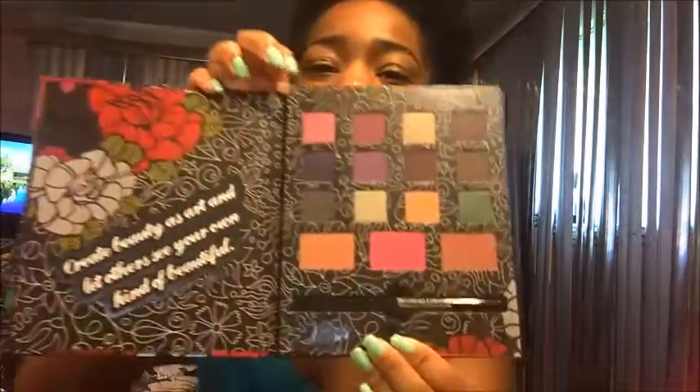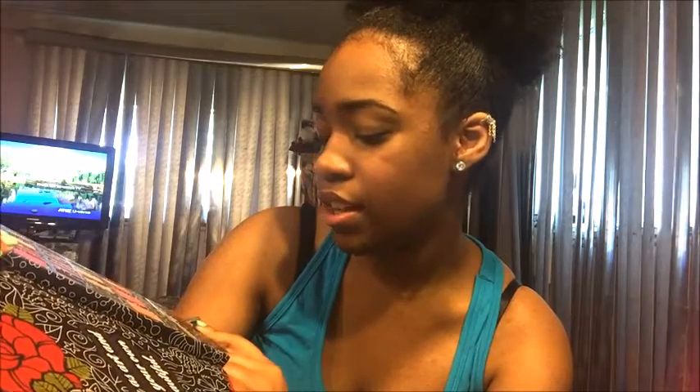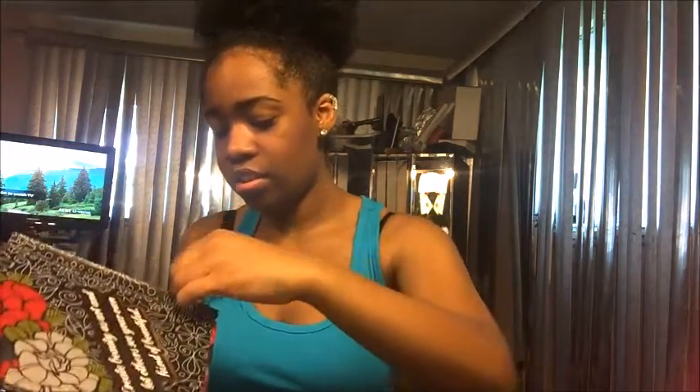These are cute. It says create beauty as art and let others see your own kind of beautiful. It has like some shimmers and a glitter black, some blush, and the eyeliner. I want to see what the eyeliner looks like — it's a little stuck in there.